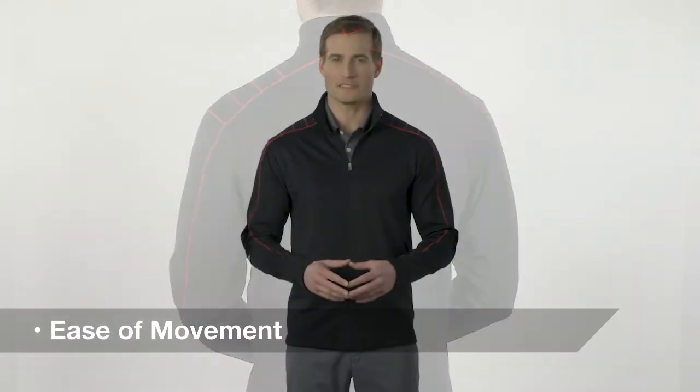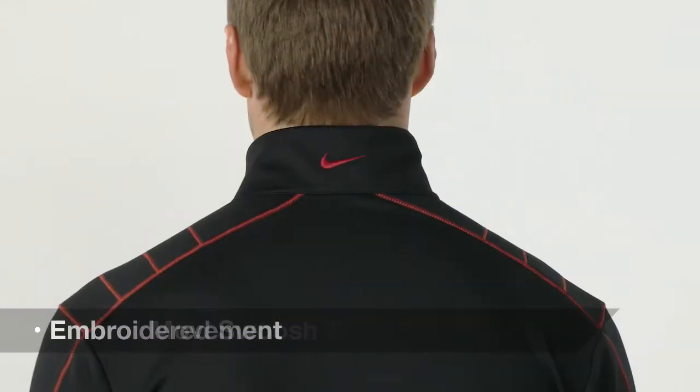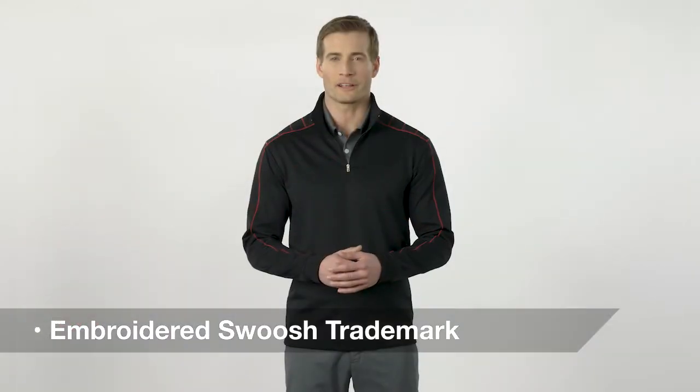Added stretch gives this half zip ease of movement, and its Swoosh trademark embroidered on the back neck offers an important co-branding opportunity.